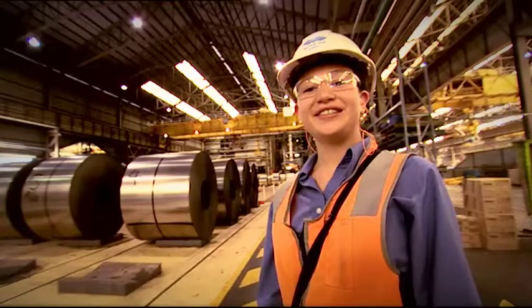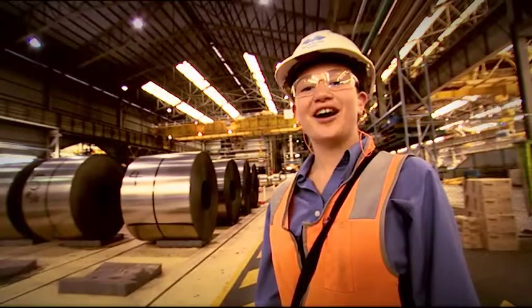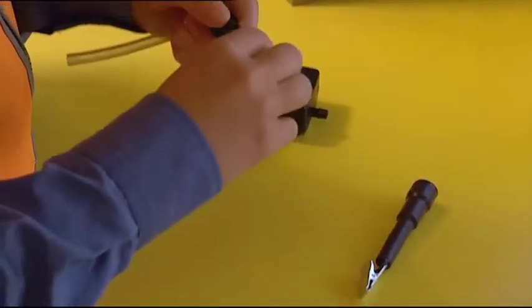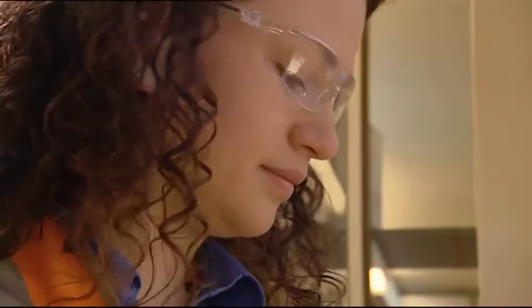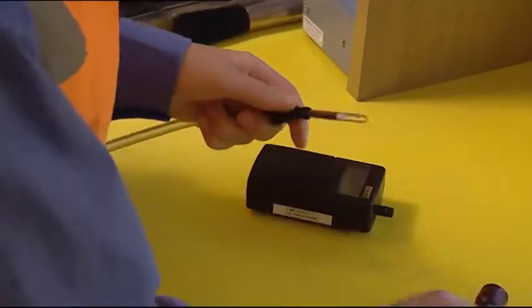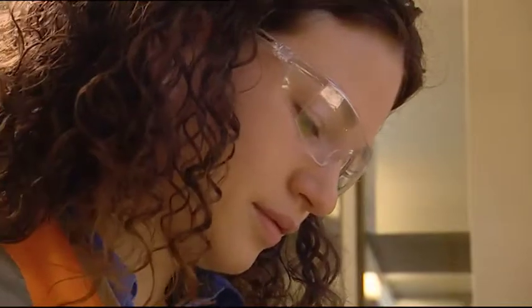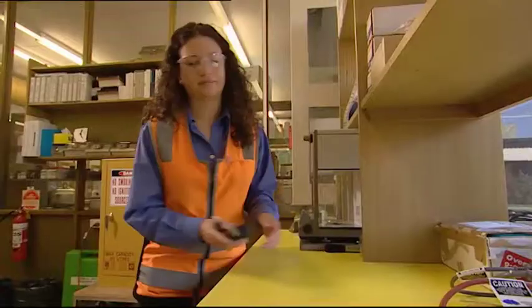I'm Petita McDonald, I'm 27 years old and I'm an occupational hygienist. Most people don't know what I do. Generally they think I'm either telling people to wash their hands in the workplace or I clean toilets. It doesn't involve either of these things. What it does involve is looking at the workplace and identifying whether there are hazards which can cause disease or can harm people's health.